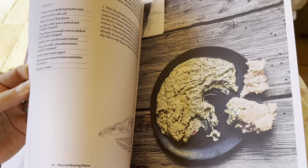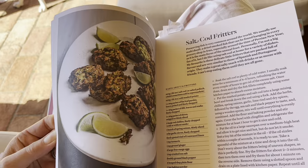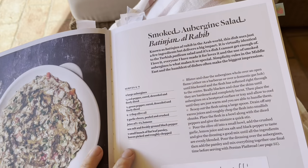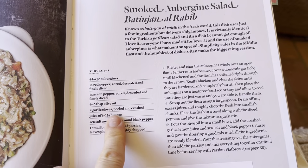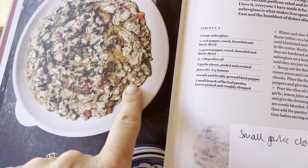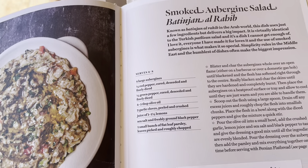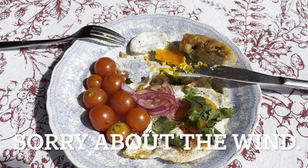Look at all these yummy things - oh, that was incredible, everyone went mad for that. I've written it on a post-it: 'small garlic clove' - this was delicious but oh my goodness, it stripped the roof of your mouth. I didn't do this last night, I did that a little while ago.